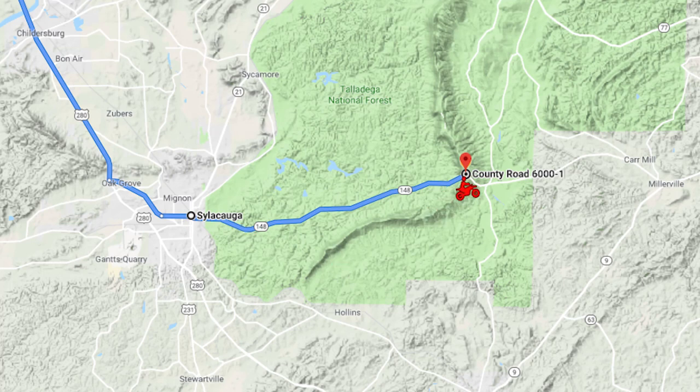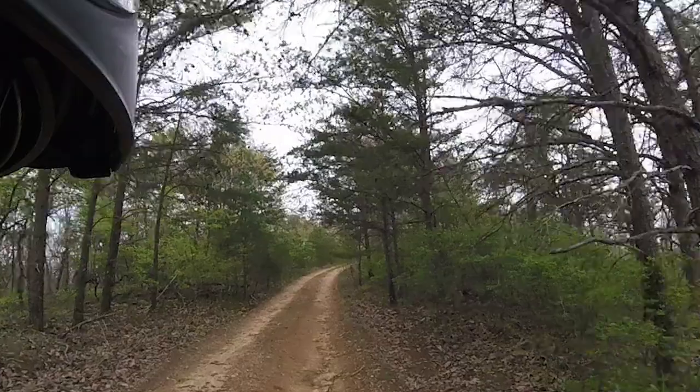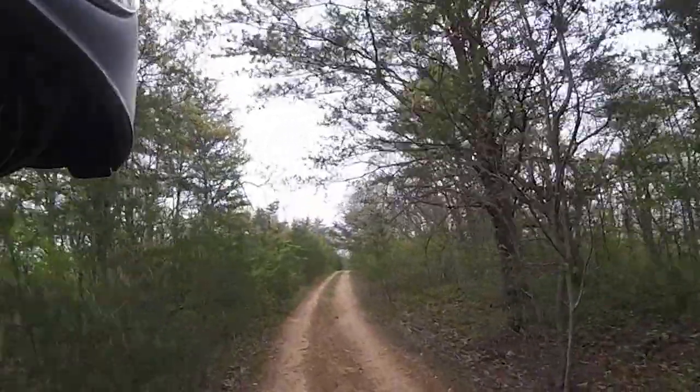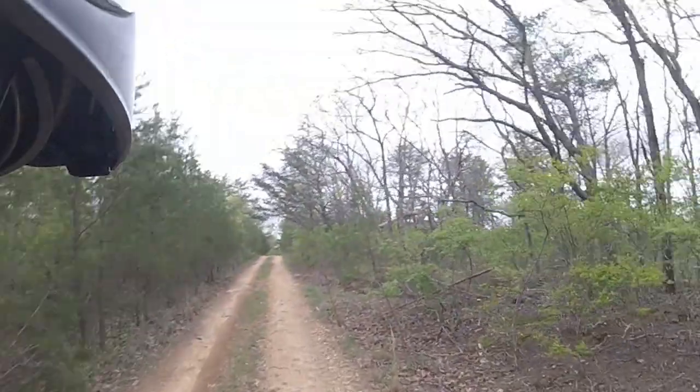Last weekend I rolled up into Talladega National Forest for a weekend of moto camping, and I crashed on the way up there after turning around on the bike while riding, checking some gear that had fallen off.